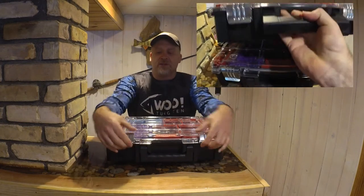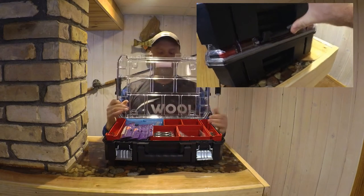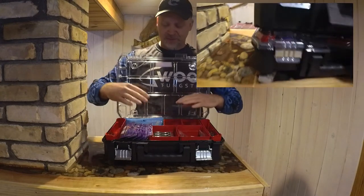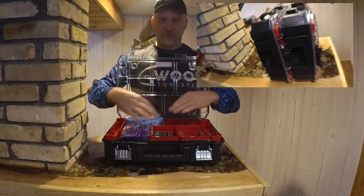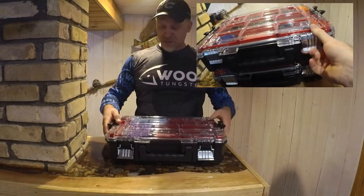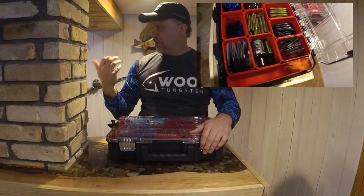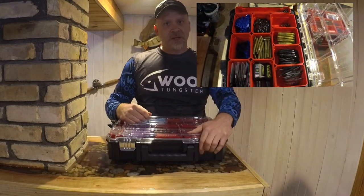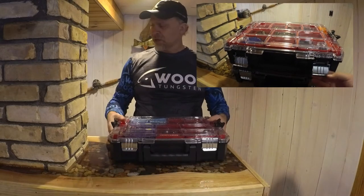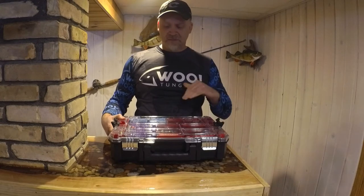They've got rust-proof locking lids and a polycarbonate see-through lid so you can see what's inside. They have 10 storage compartments — all removable — with side trays, two big ones and several small ones that you can reorganize depending on what you're using the box for. They're gasketed around the entire perimeter. The lid is deep and the latches are strong. It's not a plastic clip that breaks like on the Planos. The latching mechanism on the Flambeaus is a little better, but again those are plastic — these are metal. This is indestructible in my opinion.